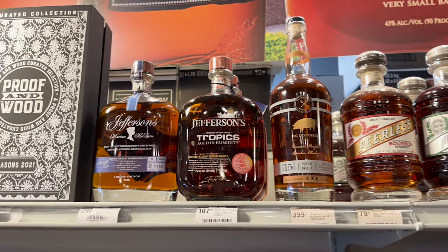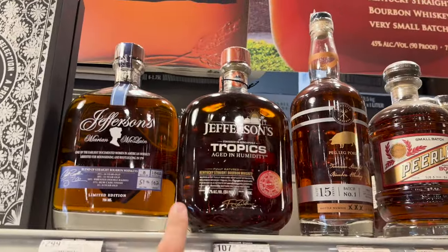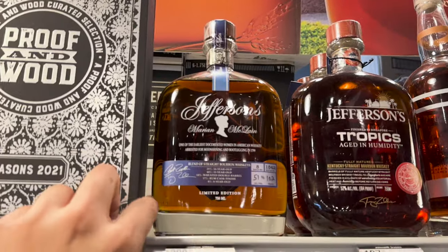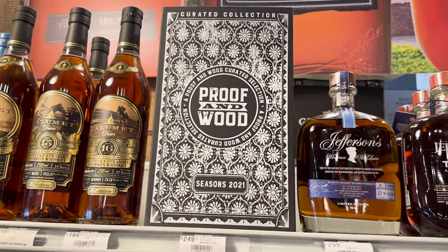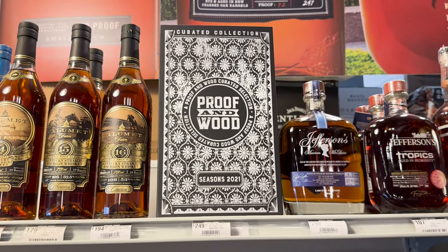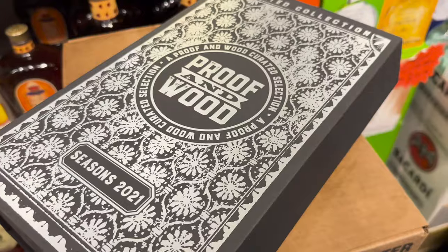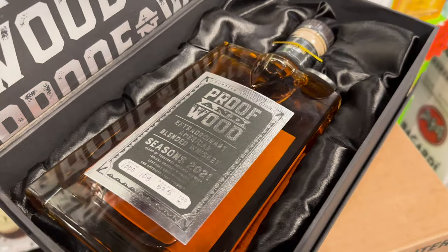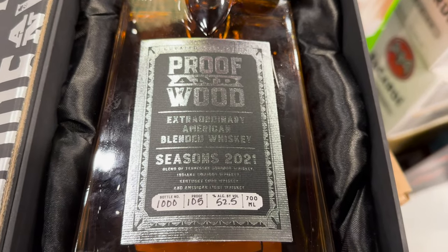I don't know very many people that are going to do that. $107 for the Jefferson's Tropics, and this Proof and Wood is still floating around — don't understand that at all. $249 for Proof and Wood Seasons 2021 — I guess there's a bottle in there.